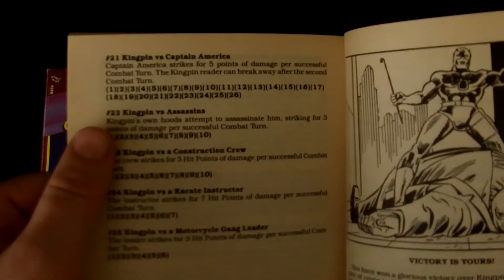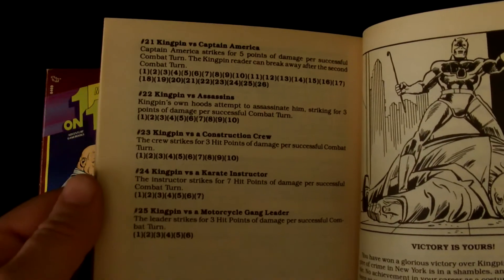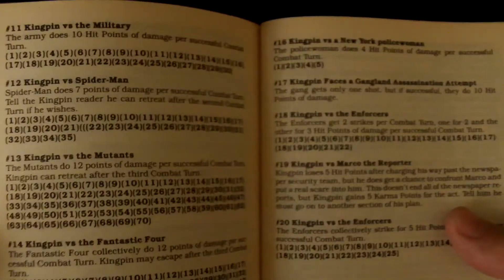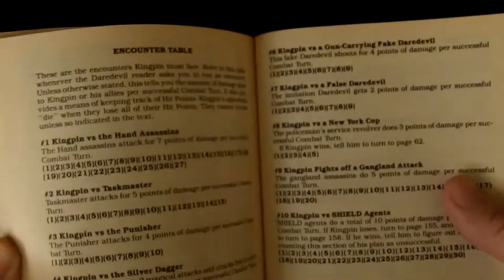Ultimately, Daredevil has to stop Kingpin and Kingpin tries to stop Daredevil, and based on the results you get different outcomes. You can see there's Black Widow and Taskmaster in this book — the art is pretty good throughout. The back of each book gives you information about your character as well as all the characters you could potentially battle, with their hit points listed. When you fight them, you track and check that off — sort of like a role-playing game, though simpler.